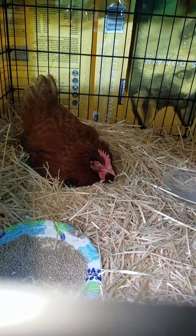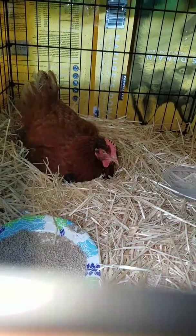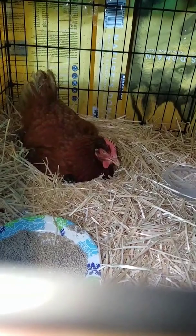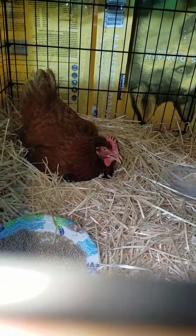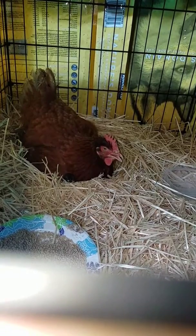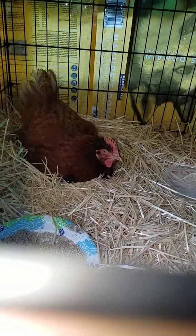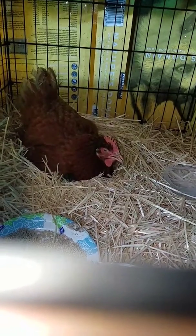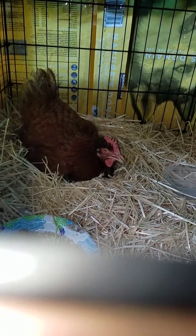It worked, it totally worked. Anytime I picked up the eggs to candle them, I did not shift them in any way as much as I could. When I picked them up to move them, I tried to keep them exactly in the same spot and let mama do her job — she turned them when they needed to be turned. I tried not to turn them at all. I didn't even put them point side up to candle them; I candled them sideways.